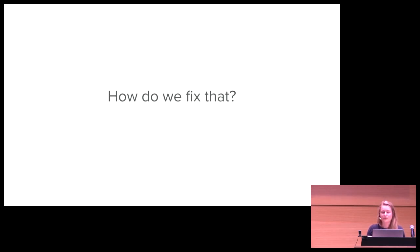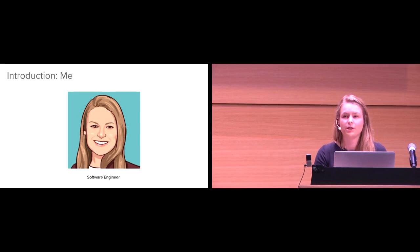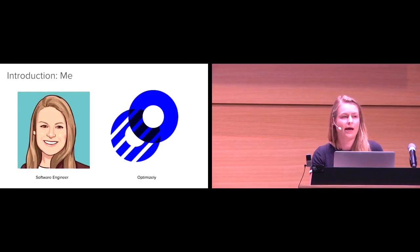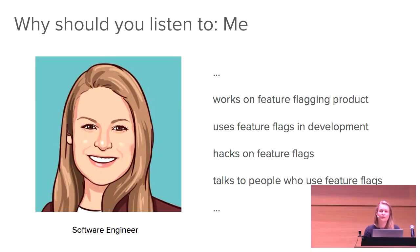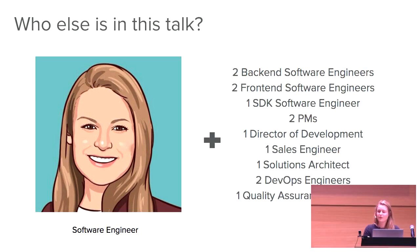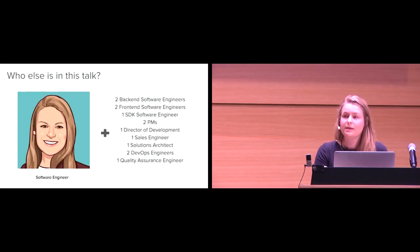So this is a problem. How do we fix that — or rather, what's the best way to do feature flags? This is a problem I've been trying to look into for the past couple of months, because I'm a software engineer and I work at a company called Optimizely, which has a feature flagging product. I use feature flags in development, I hack on feature flags, and I talk to a lot of people who use and manage feature flags every day. For this talk, I spoke to back-end engineers, front-end engineers, SDK engineers, people in management — PMs, a director of development, a sales engineer, solutions architect, and people in DevOps and quality — to learn best practices and answer that core question: what's the right way to do feature flags?